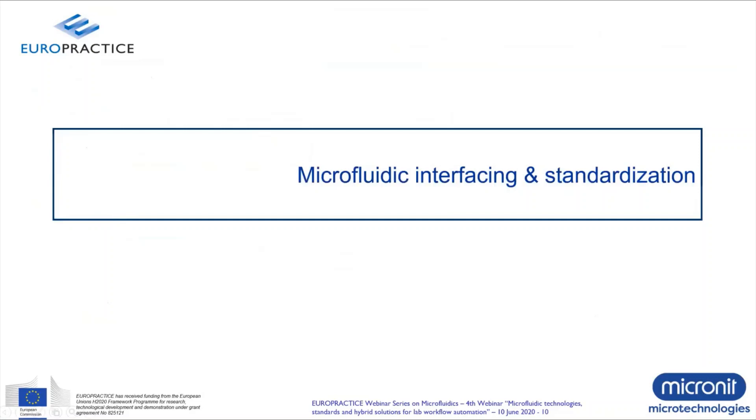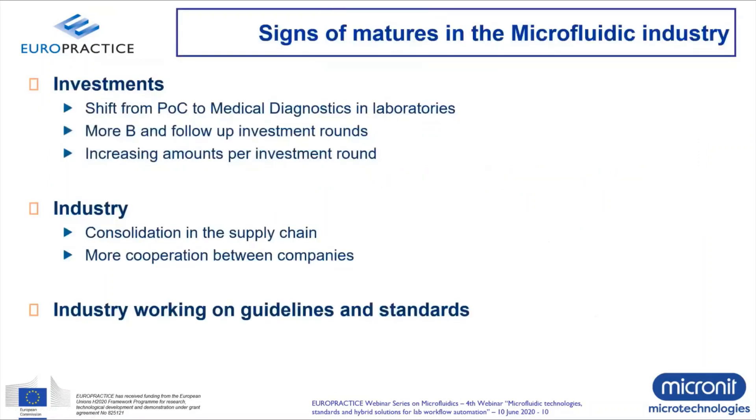Let me continue with the topic of microfluidic interfacing and standardization. If we look at the microfluidics industry, we see signs of maturity. Investments are becoming more serious with a shift from point of care to medical diagnostics, meaning higher investments per round. This means we have to start seriously thinking about how to consolidate the supply chain and cooperate between companies. The driving force for standards in the industry is really created by the market itself, and that's why standardization is relevant for creating a medical device from a microfluidic product.